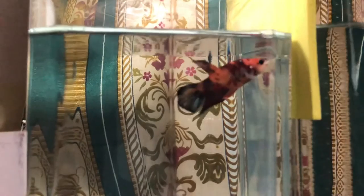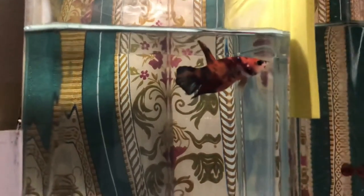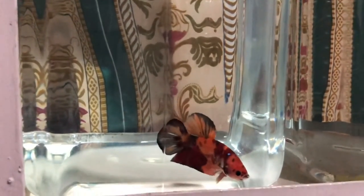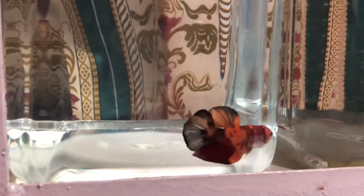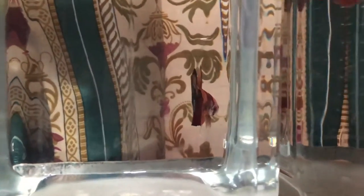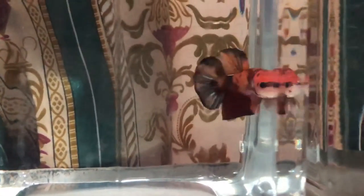Hi guys, back to you with Aku Office 2020. Kita masih bahas koleksinya dari Subuh Bebetan Bandung ya guys, punyanya Mas Sugeng. Kita bahas yaitu Cupang Marble Nemo, koleksinya Mas Sugeng dari Subuh Bebetan Bandung.